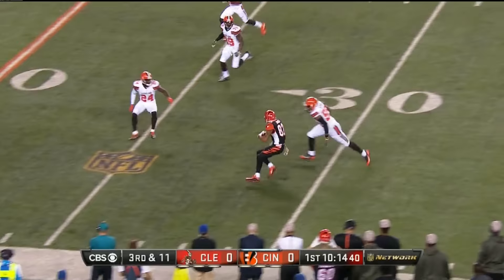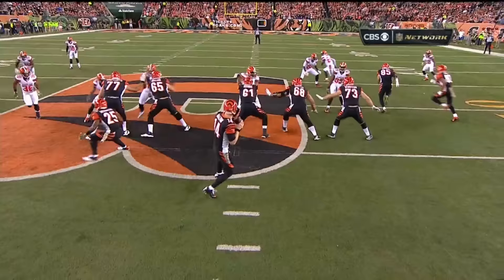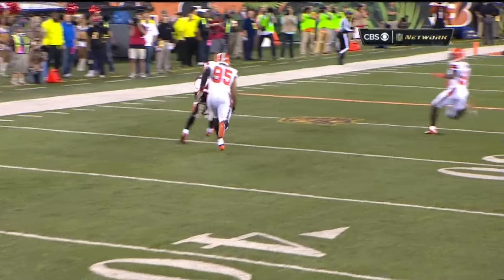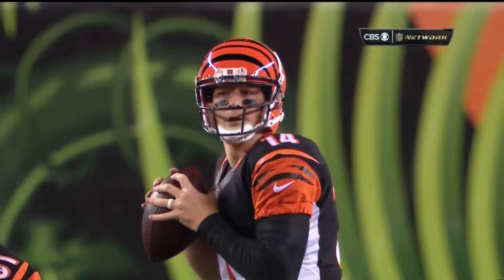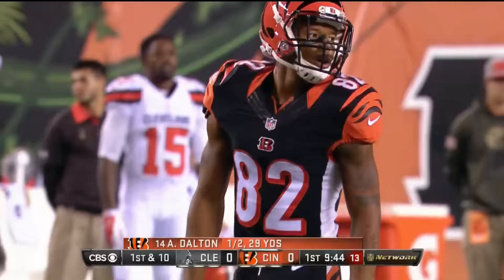It's third and 11. The Browns couldn't stop Arizona last week on third down. And here it's Marvin Jones, slashing across the middle, ridden down from behind. This one on third and 11 goes for 29. Sometimes when you try to do too much in disguise on the defensive side, there's going to be a mistake.